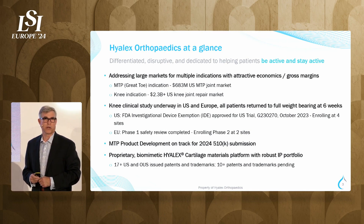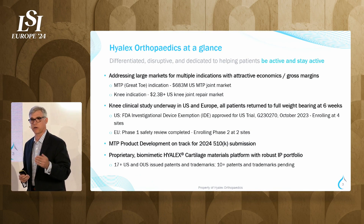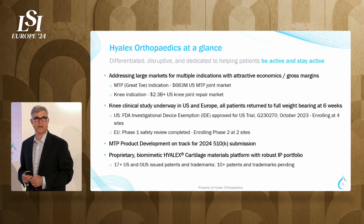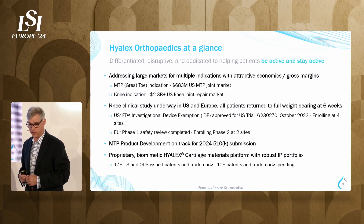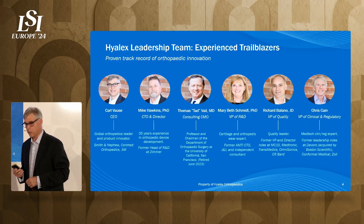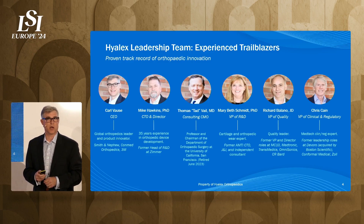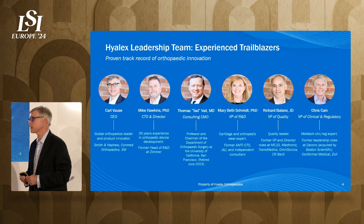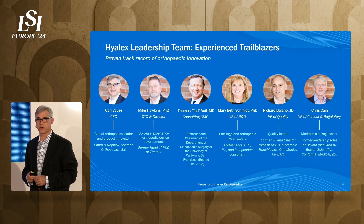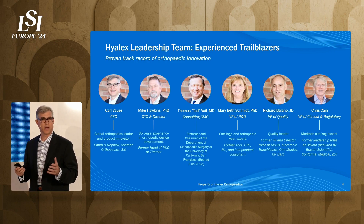We have two products in the pipeline. Our first product is a 510K into the high-growth foot and ankle space, which is the first MTP, and we currently have a knee resurfacing product that is in full IDE approval trials in the U.S. as well as trials in the EU. All of this is protected by 17 issued patents covering our material, our chemical process, and our full construct. We have an amazing team with decades of experience in medical devices and orthopedics. Our most recent hire was Dr. Thomas Vail, who retired as the head of orthopedic surgery at University of California, San Francisco, and joined us as our CMO.